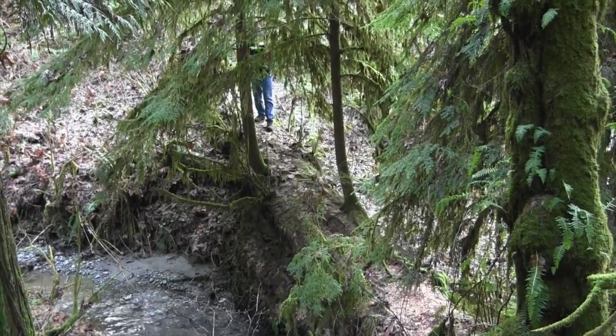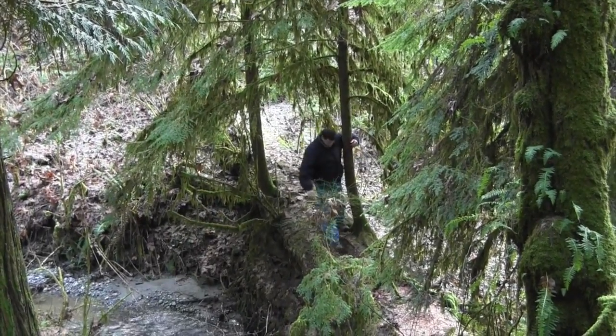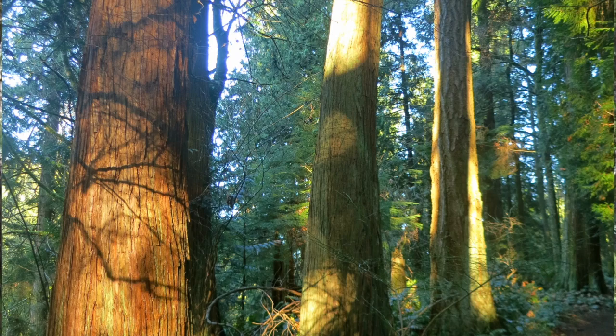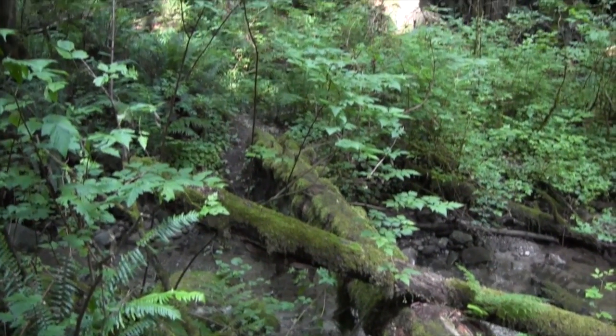A lot of times you can see where a nurse log was previously and it's completely disappeared, because the trees that grow out of the nurse log form a line through the forest. You can see the cedar tree there, and then uphill you can see several huckleberry bushes growing in a line.